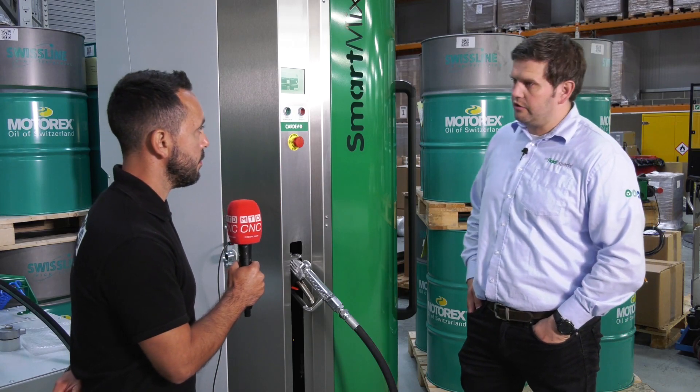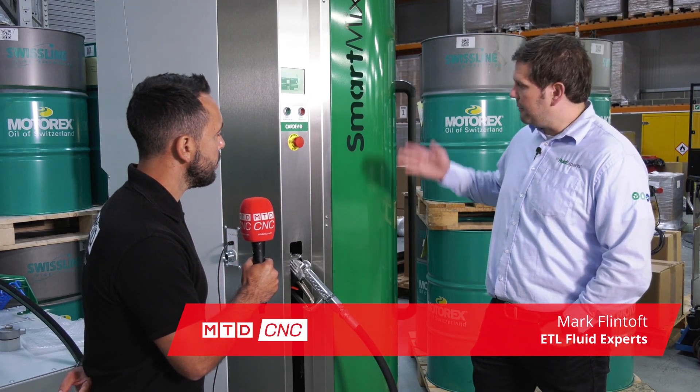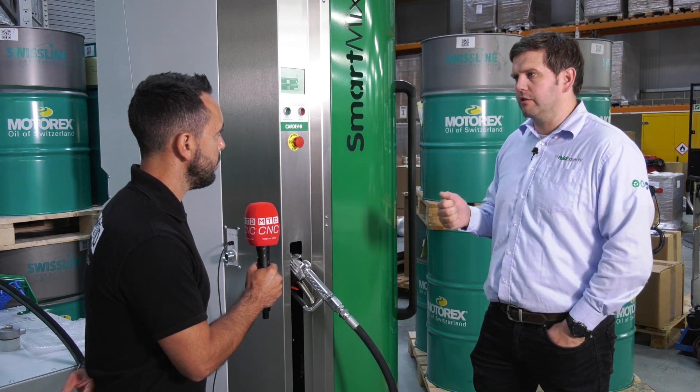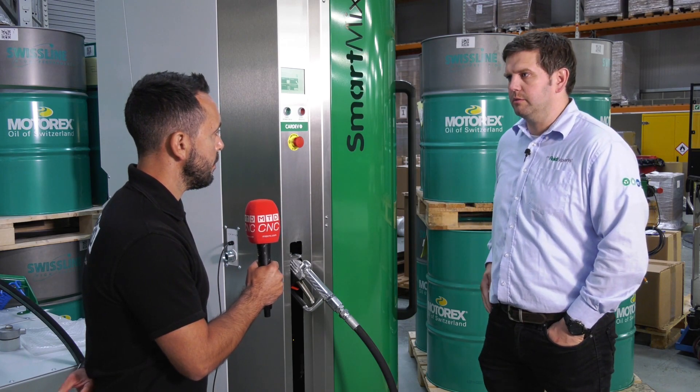This is the third generation of coolant mixing station that we've produced here at Cardiff, predominantly for mixing water-soluble cutting fluid with water at the right concentration and delivering it to the customer.